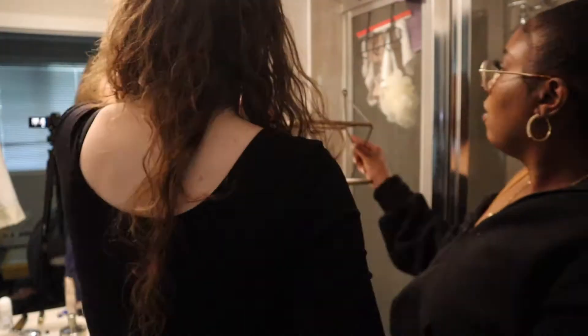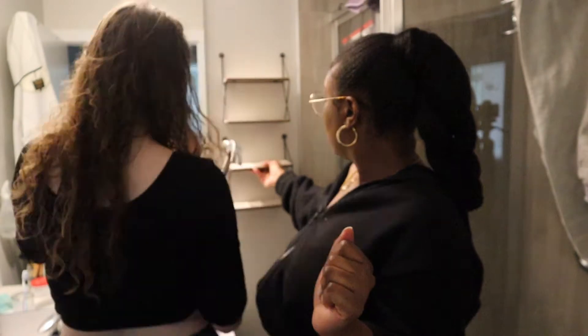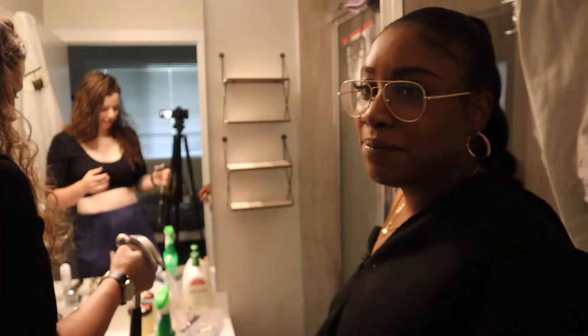Before I kicked out Joanna the first time, I actually got her to put up these shelves that I found at the Dollar Store. I absolutely think these shelves are so cute. Okay, you can get out now. Bye.